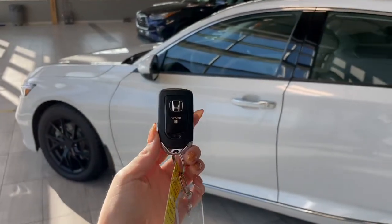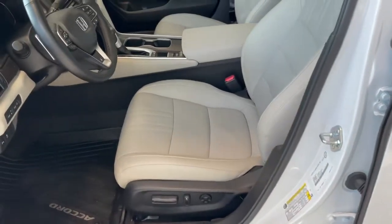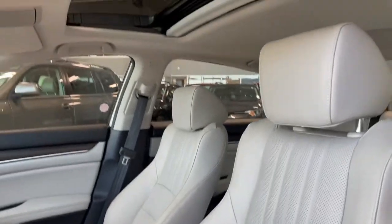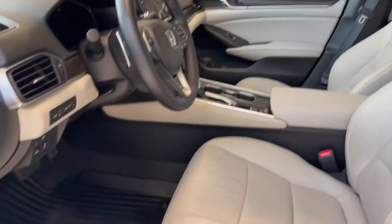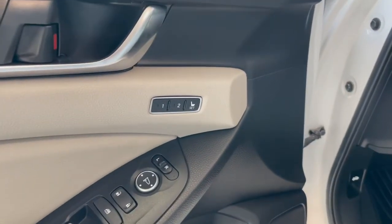Entering the vehicle, we have our key with our lock and unlock. Taking a first look inside, we've got leather interior, there is also a sunroof, all-weather floor mats, power windows, and memory seat adjustments.